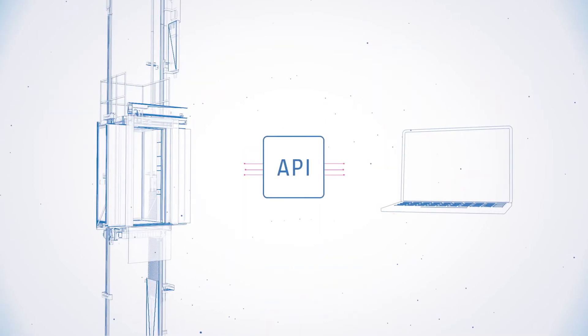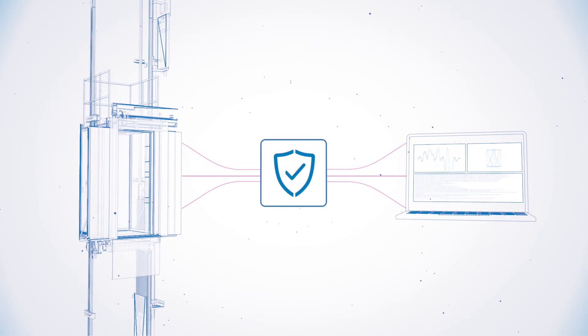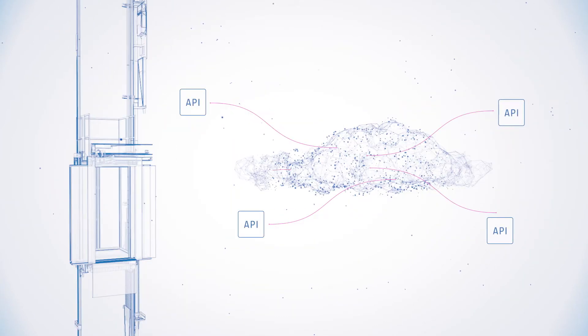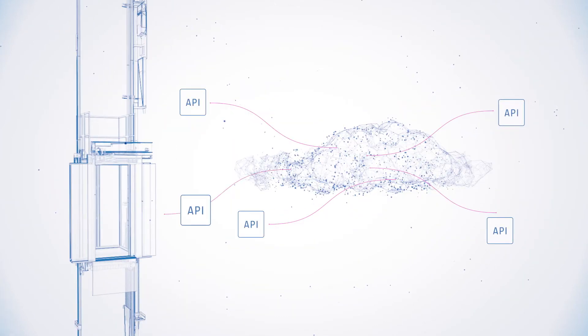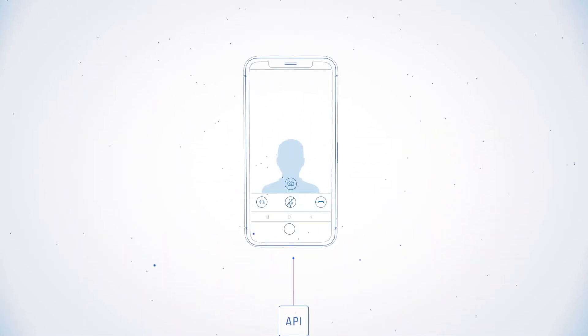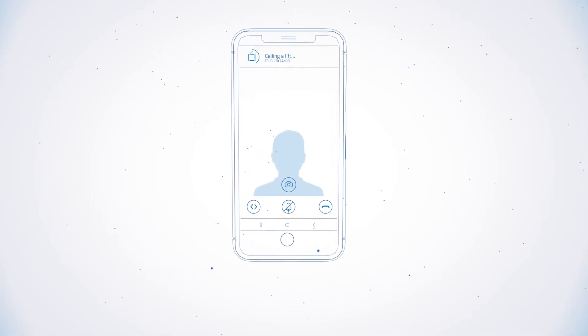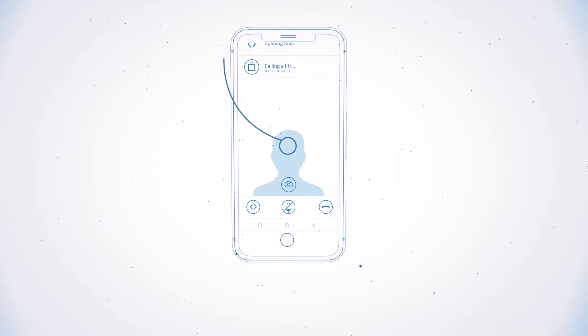They are interfaces that help machines and applications communicate with one another. APIs enable giving commands to the elevator, and the elevator can communicate with the device remotely. For example, you can choose to let users call the elevator through an app with Elevator Call API.